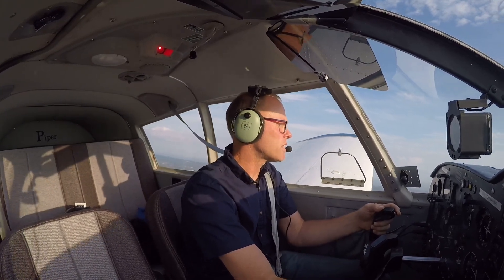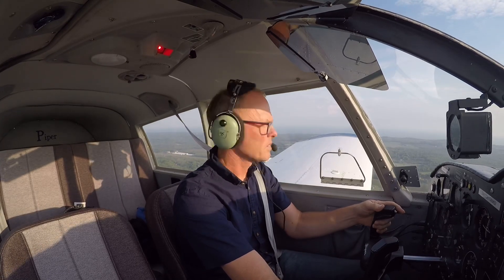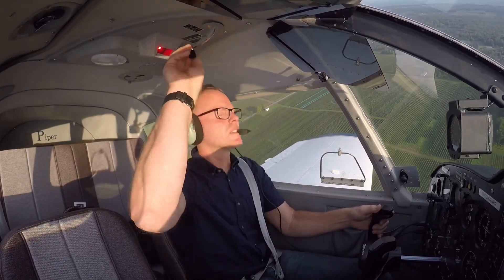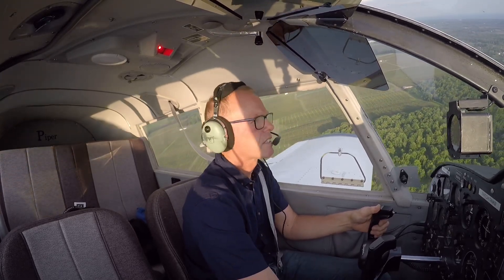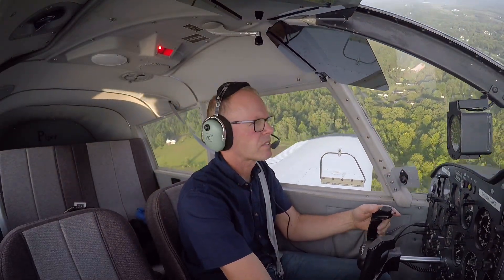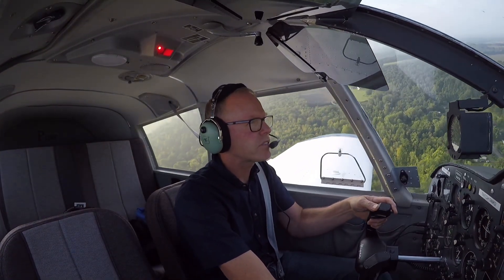Williamson traffic, Cirrus 8487 Whiskey on a 45 for a left downwind for 28, Williamson. Unconventional approach here, trying to keep the power up. Cirrus 8487 Whiskey, final for 28, Williamson.